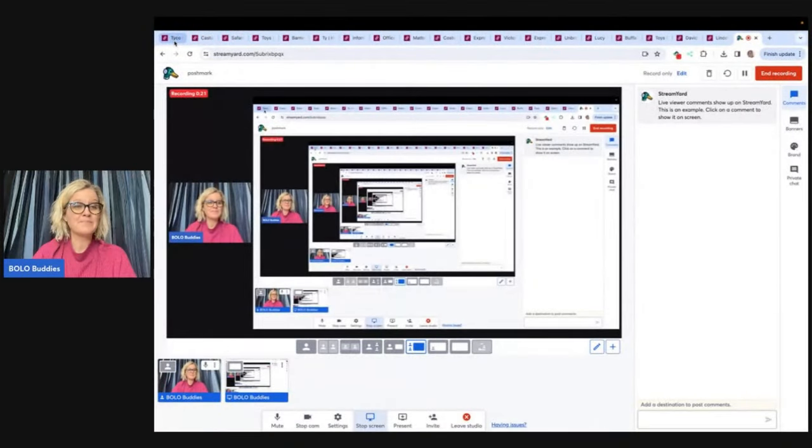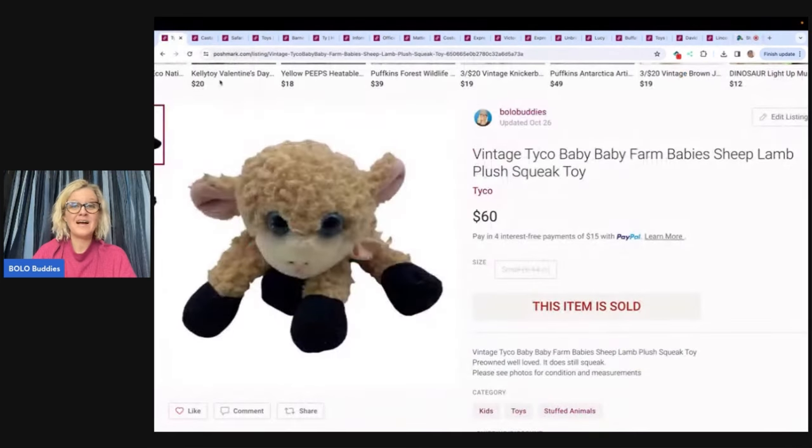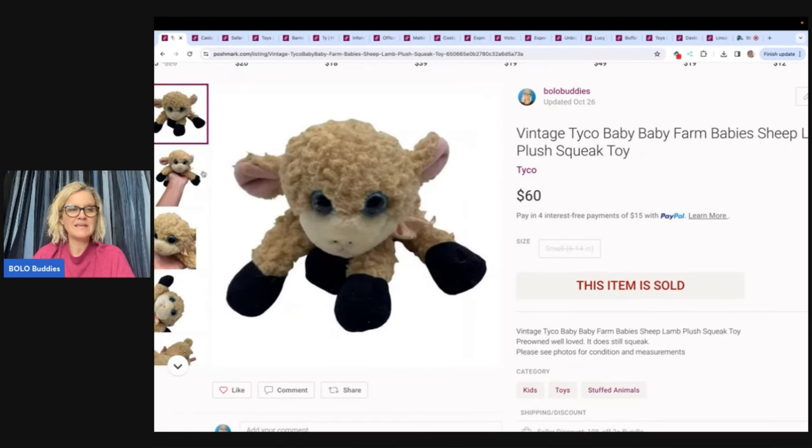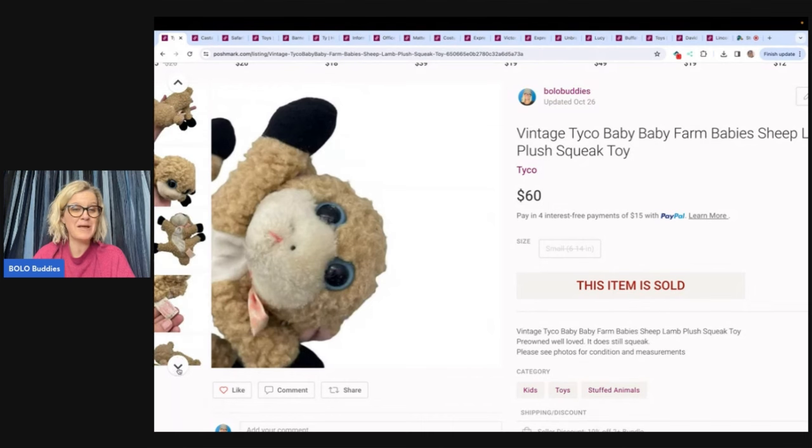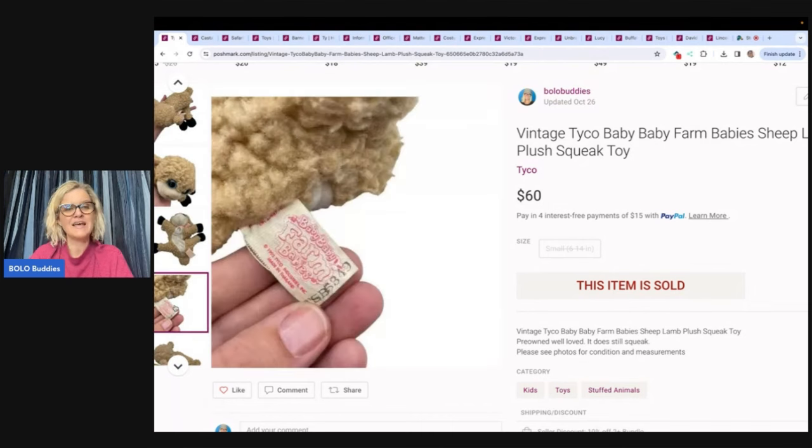The first item I sold might be a little unexpected if you think that Poshmark is only clothing. I sold a stuffed animal — it is a Tycho Baby Baby Farm Babies Sheep Lamb Plush Squeak Toy. Look how cute this little guy is. I picked this up at a garage sale; I think I paid 50 cents or a buck for it. Here is the tag. You've heard of other ones like the kittens, but I have never, ever seen a Baby Baby Farm Babies.